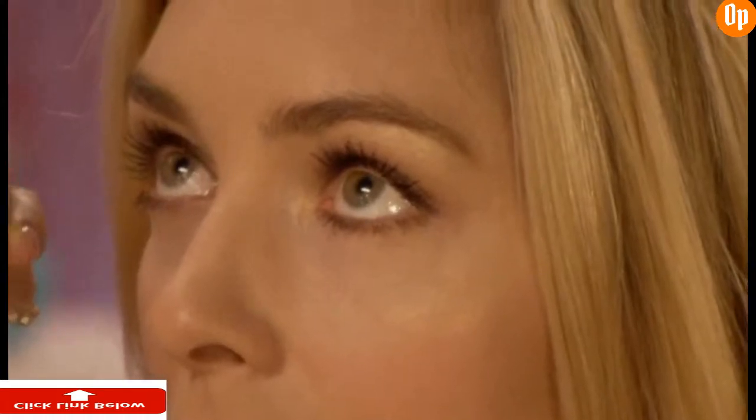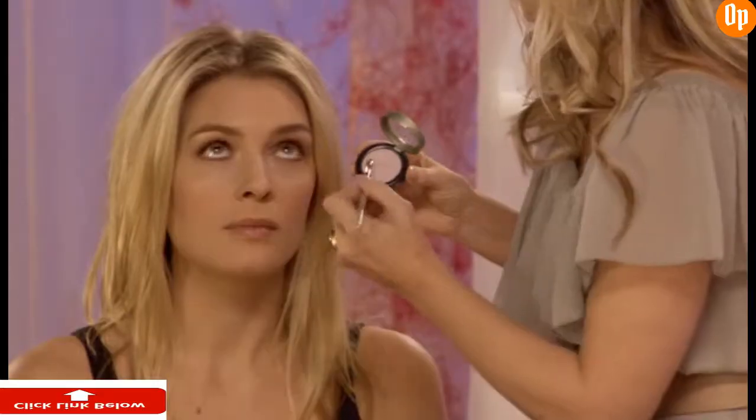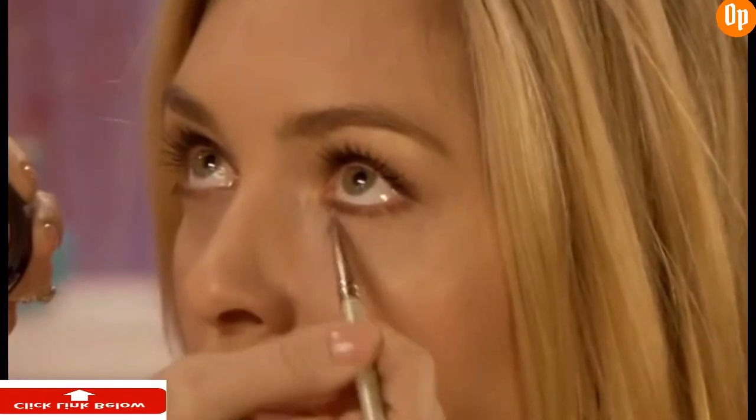Now, if you have darker skin, you want to go with a peachy gold color. And for lighter skin, this light pink really does the trick.